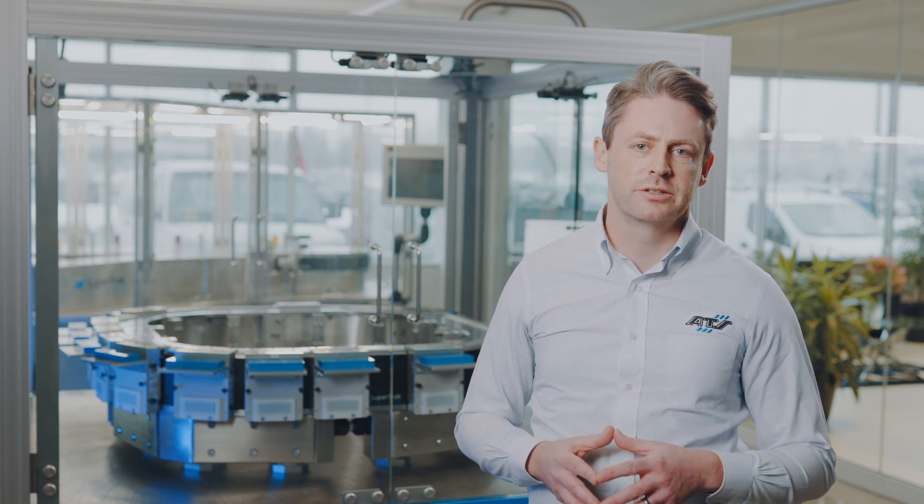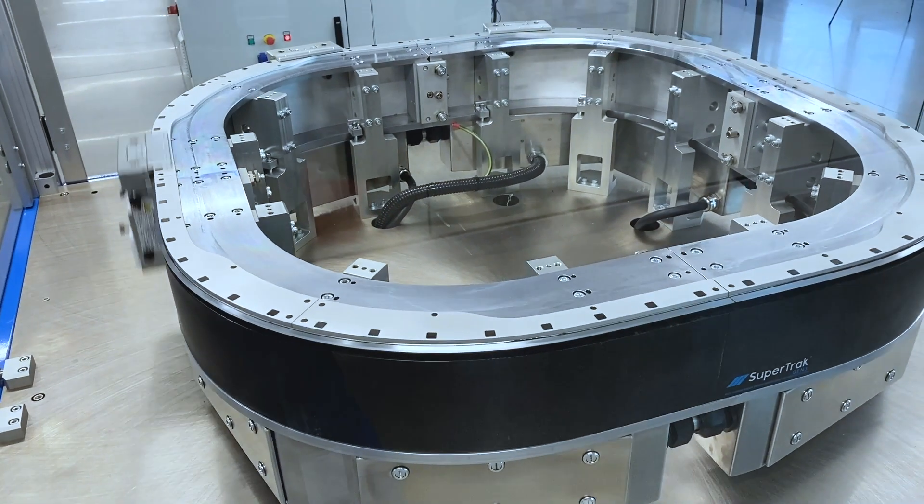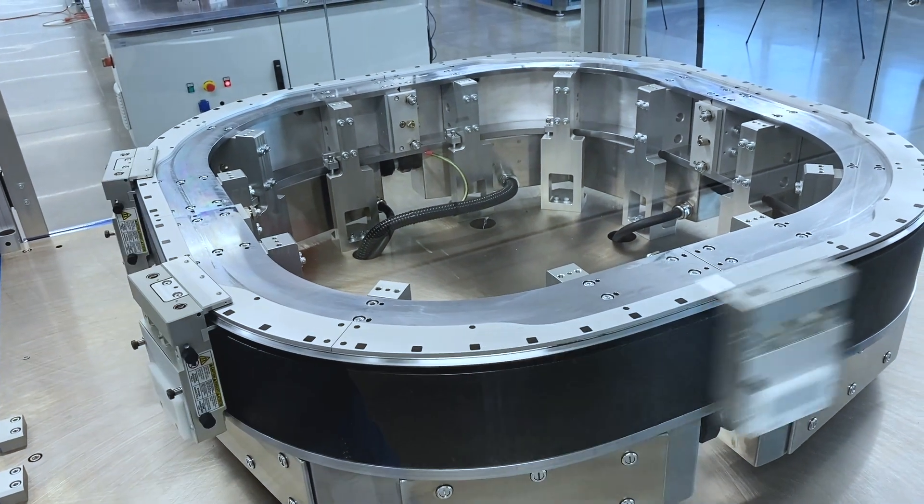One interesting application of the 90-degree section is to utilize it in a dial-like configuration. Here we have four 90-degree sections together, and you can see it's not circular like a traditional dial — it's more of a squared circle.